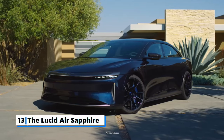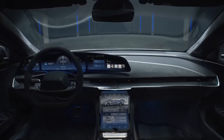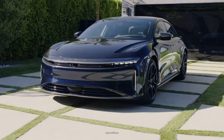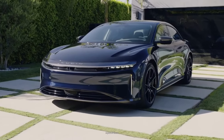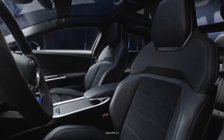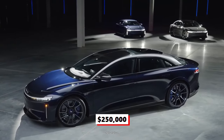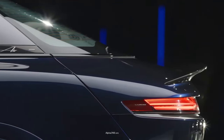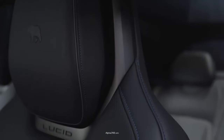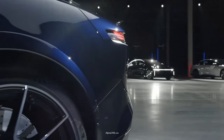Number 13: The Lucid Air Sapphire. As one of the best tech-forward cars on the market, the vehicle comes with a glass cockpit and a gigantic 34-inch curved display. Other tech features include facial recognition, Apple and Android Play, with wireless phone charging capability. Starting at $250,000, the Sapphire has a stunning silhouette that makes it stand out in a crowd, and it looks extremely futuristic. Its large battery and compact motors deliver unbeatable range and great performance.